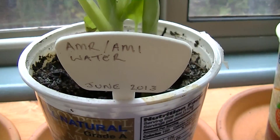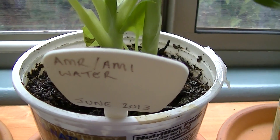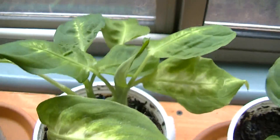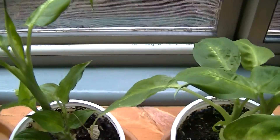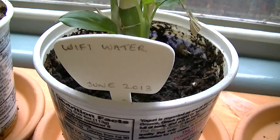This one is AMR and AMI water — water that is treated by the transmitting utility meters. No real problems with that plant right now. And this one looks good — this is Wi-Fi water.